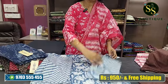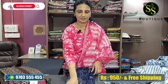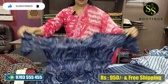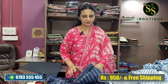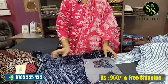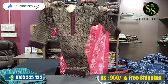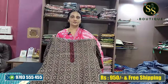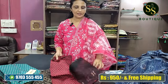Same combination for the bottom. Next is dark blue indigo color. Beautiful bottom with the same combination.